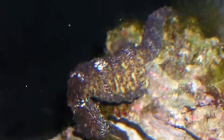Seahorses are great at camouflage and have the ability to change their colour and to grow skin filaments so they can fit in with their surroundings.